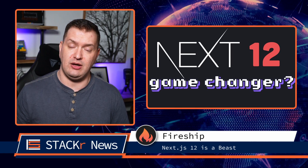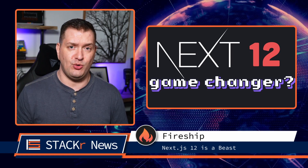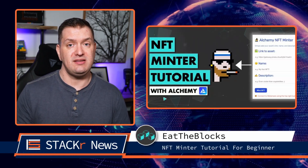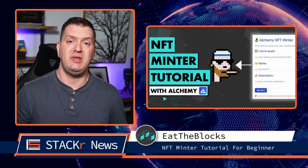It's packed with awesome new features like a Rust compiler, middleware, concurrent mode, server components, and much more. Do you want to learn how to mint an NFT? Just go check out this tutorial for beginners from Eat the Blocks.